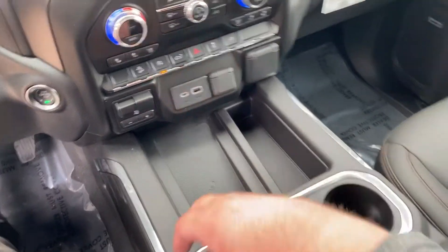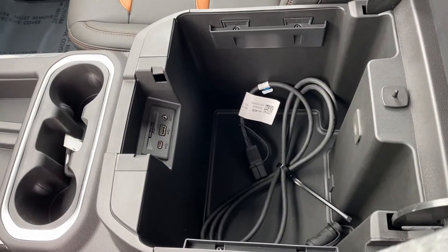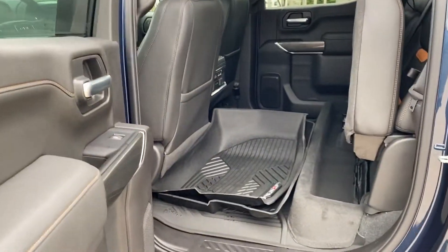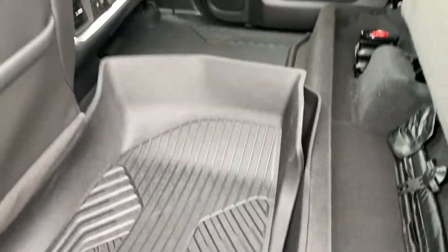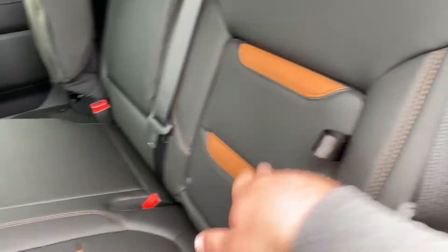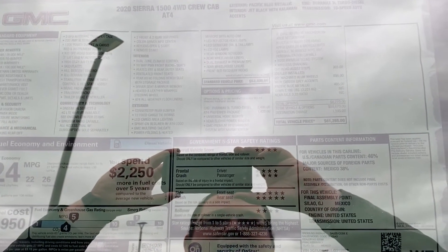Of course all your controls down there just like the Trail Boss, wireless charger, and the same huge console. That plug right there is your engine block heater. It also has all-weather mats with the AT4 logo and storage. Here's your window sticker — you can pause and read it — the truck is just over $61,000.